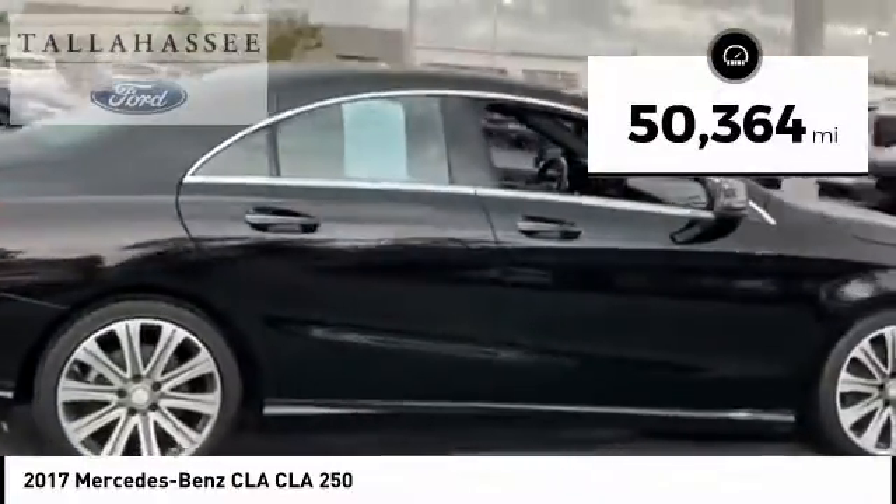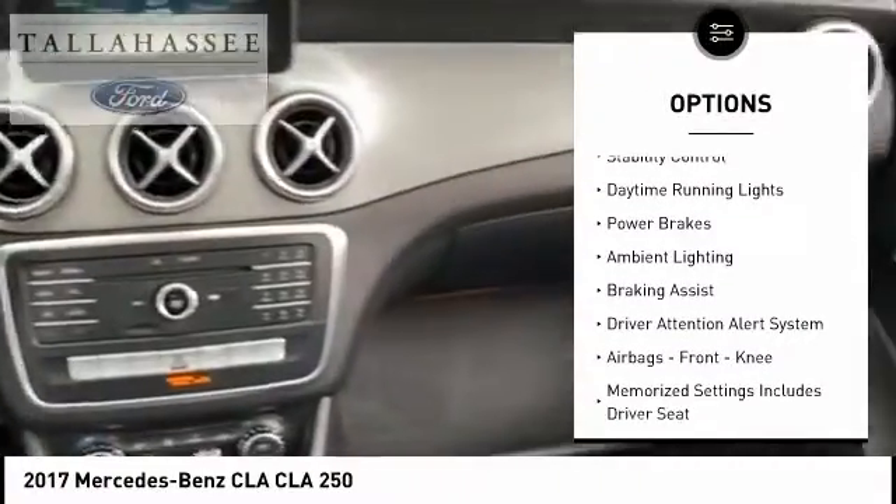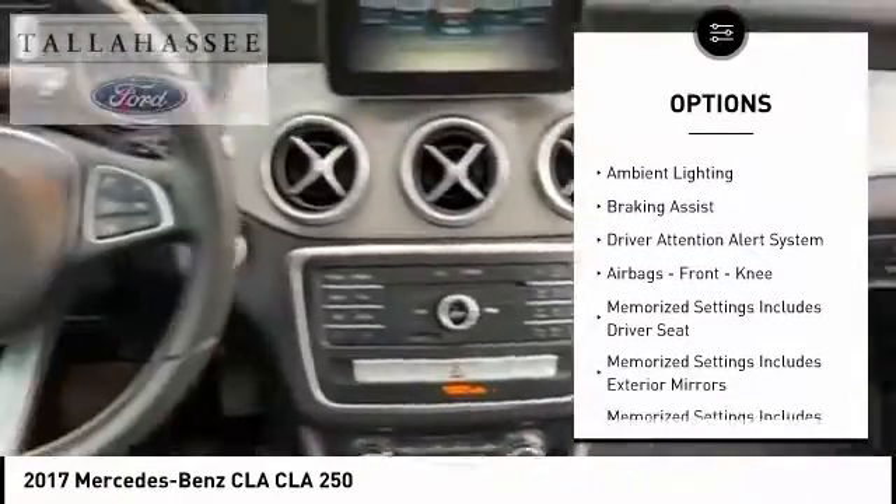This vehicle has less than 55,000 miles. Here are some of this vehicle's great options: emergency braking preparation, electronic parking brake, traction control, stability control.